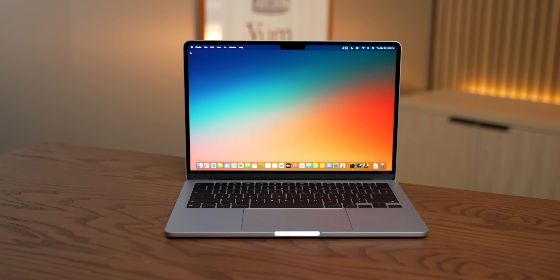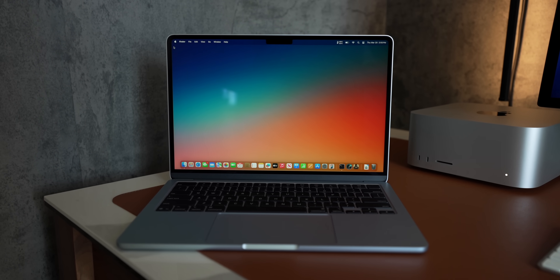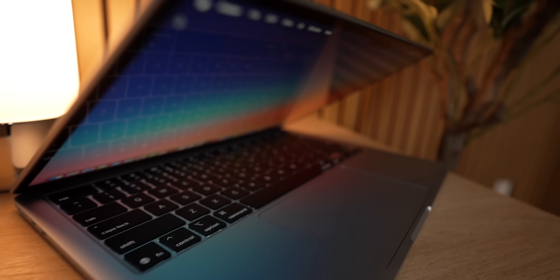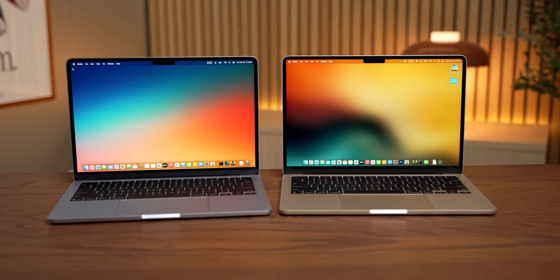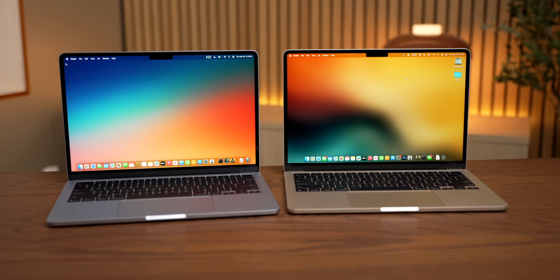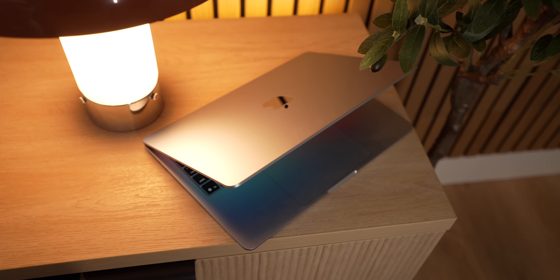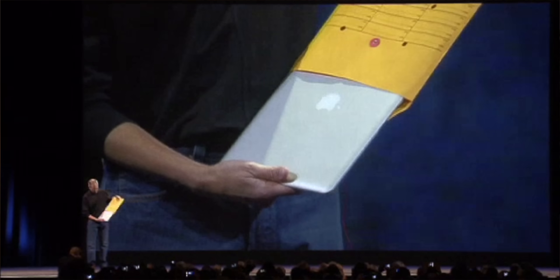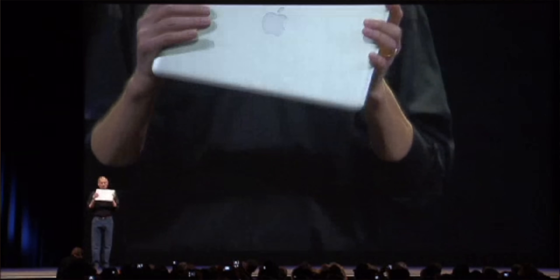The new M4 MacBook Air surprised me because I was not expecting Apple to make the value proposition this strong. Before, Apple kept the M2 MacBook around when they introduced the M3 model at a higher price point, but this time the M4 comes in at $999. And now with 16GB of standard RAM, this is a pretty much unbeatable package, and it fulfills Steve Jobs' dream with the original MacBook Air from 17 years ago.